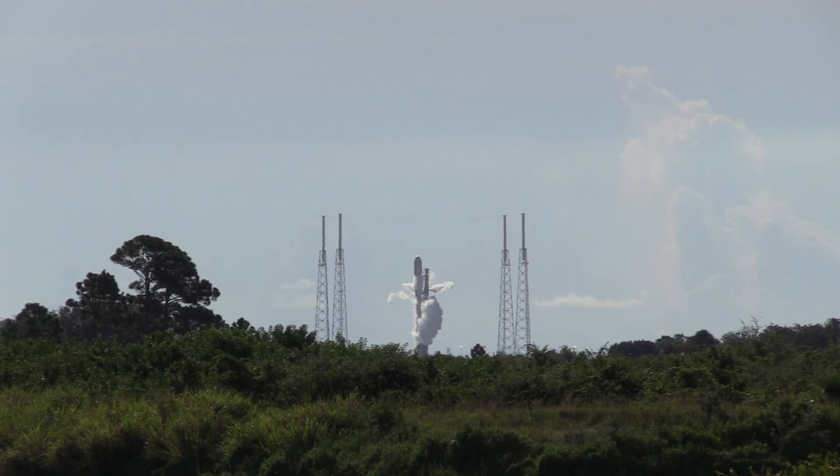Now, a minute 20 seconds from ignition time. The strongback structure — that mast on the right side of the rocket — is now in position for engine start, moved back to an angle of about a degree and a half from the airframe of the Falcon 9 vehicle. T-minus 60 seconds until the static fire test. This test firing is in preparation for launch Saturday night with another batch of Starlink Internet satellites.